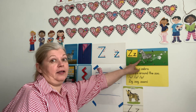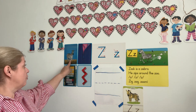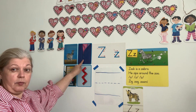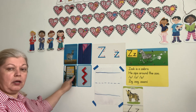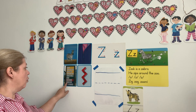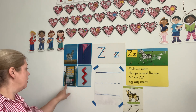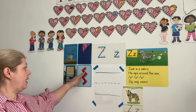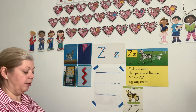We have Zach, the funny zebra, right? We have another Zach right there. We have zipper for your clothes. This is a picture of the zoo — which animals are you at the zoo map? Where do you go to see different animals? And somebody made a zigzag out of the blocks.